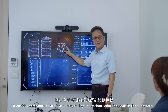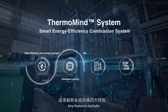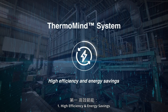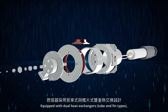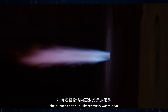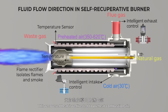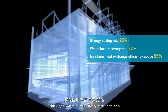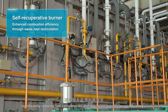It enables companies to achieve energy saving and carbon reduction goals in the short term. Key Feature 1: High Efficiency and Energy Savings. Equipped with dual heat exchangers — tube and fin types — the burner continuously recovers waste heat from high-temperature flue gases inside the furnace. This recovered heat is redirected to preheat combustion air, achieving a waste heat recovery rate of up to 72%.